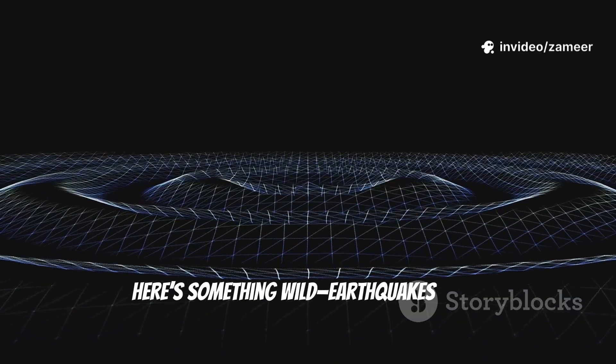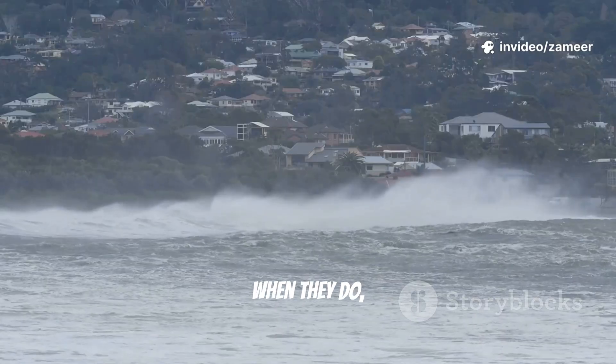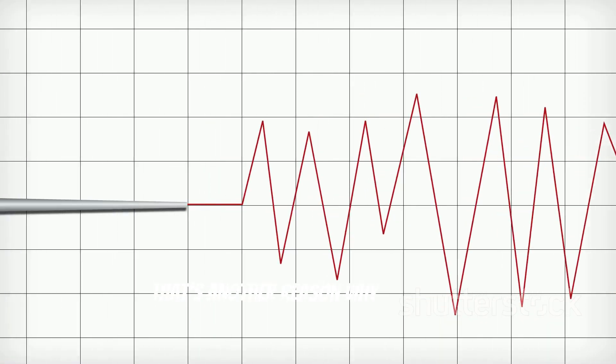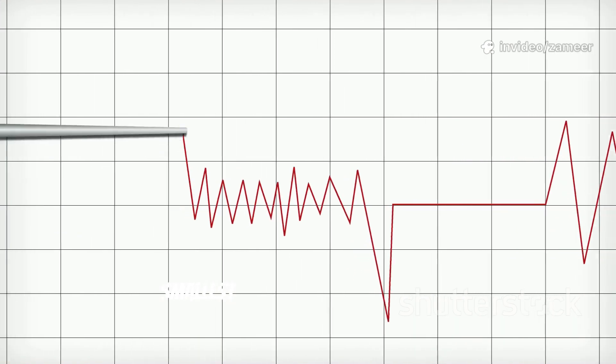Here's something wild: earthquakes don't just happen on land. They can happen under the ocean, too. When they do, they can trigger tsunamis, sending huge waves crashing onto shorelines miles away. That's another reason why scientists are always watching, using seismographs to track even the smallest shakes around the world.